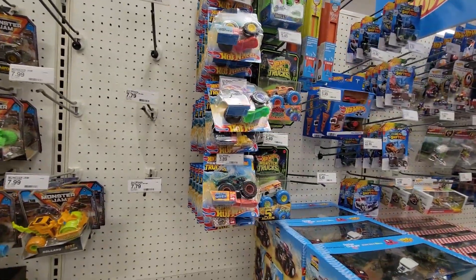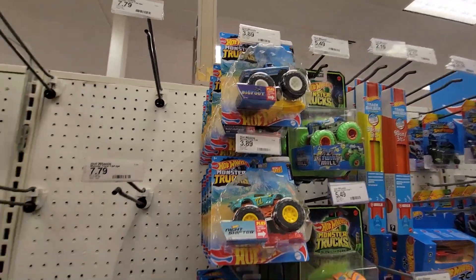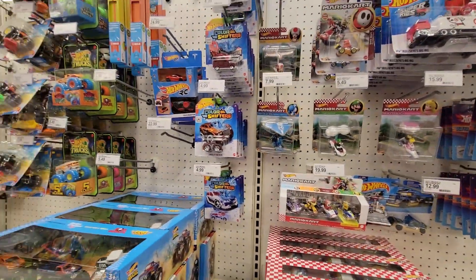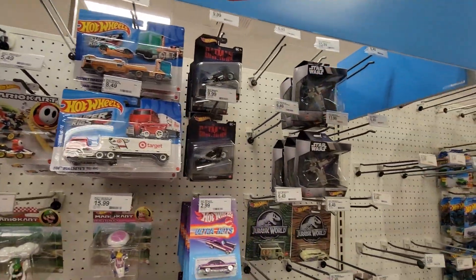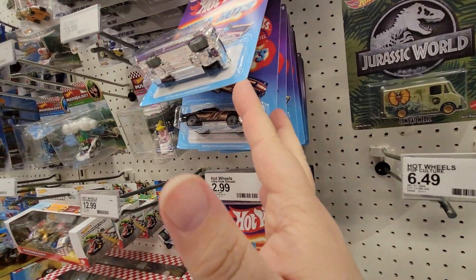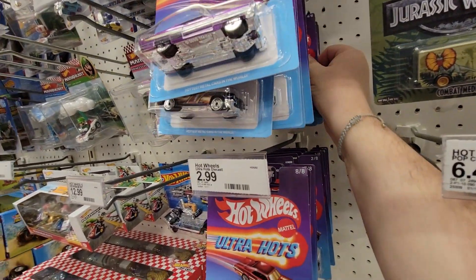The pegs are stocked on these, and if you're into those, those are stocked. We've got nothing new... oh wait, we've got new Ultra Hots! Oh man, these are way, way stocked — I think these are the new ones.